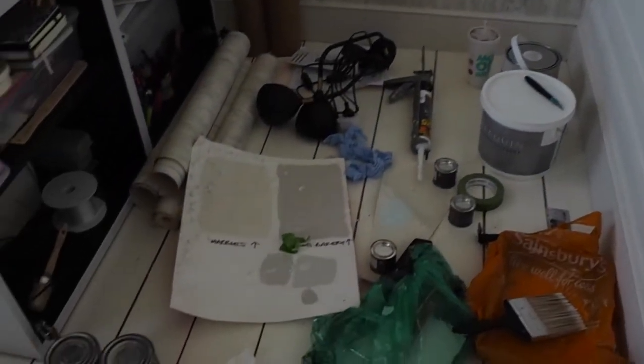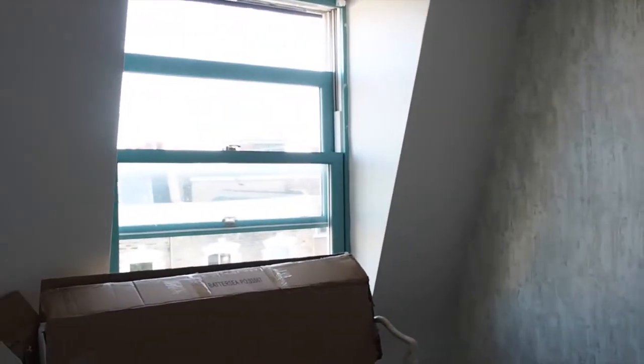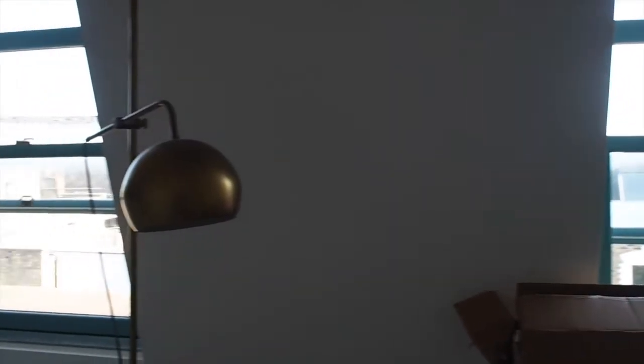I'm going to show you around the room now and show you my progress from the week. As you can see it's still very much a building zone in here — there's just DIY stuff everywhere. But the wallpaper is finished. The windows are clearly not painted yet, so that's on the agenda for the next day or two as well.